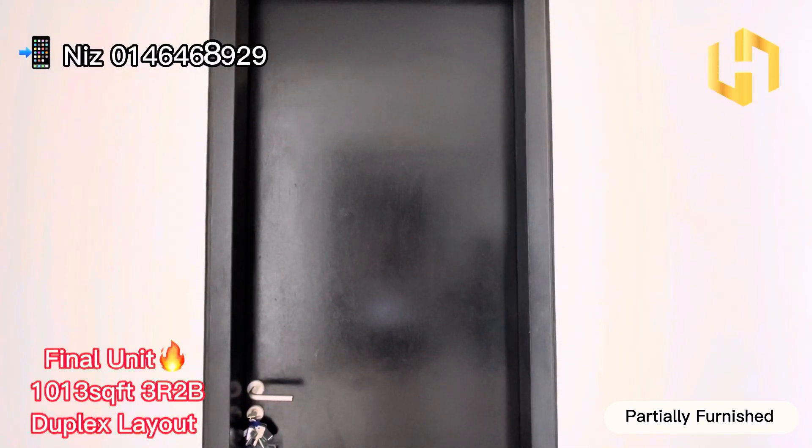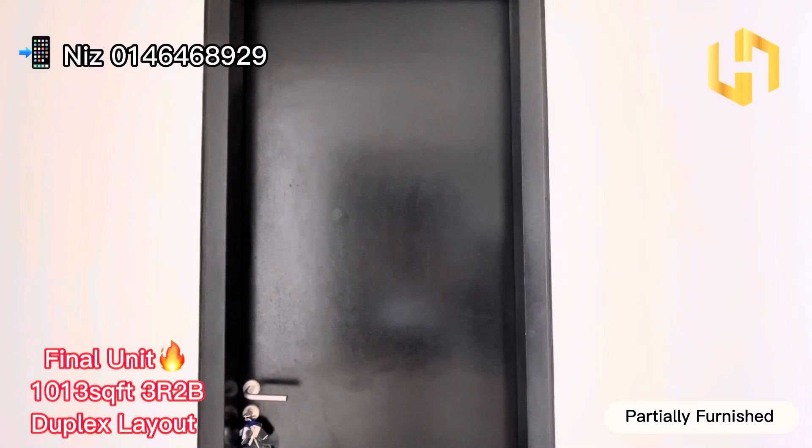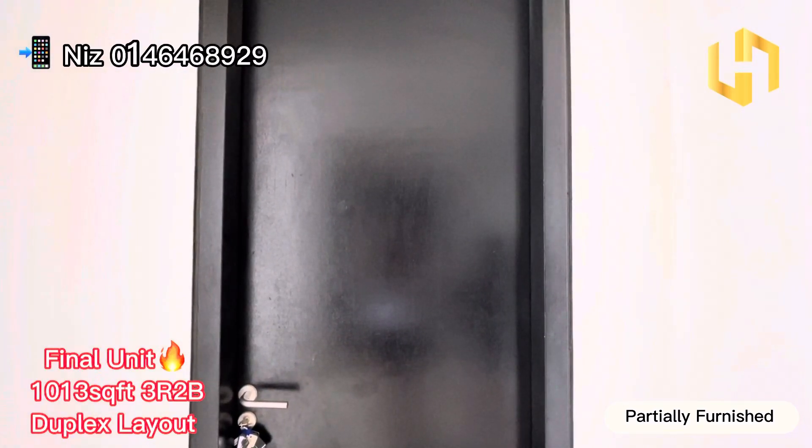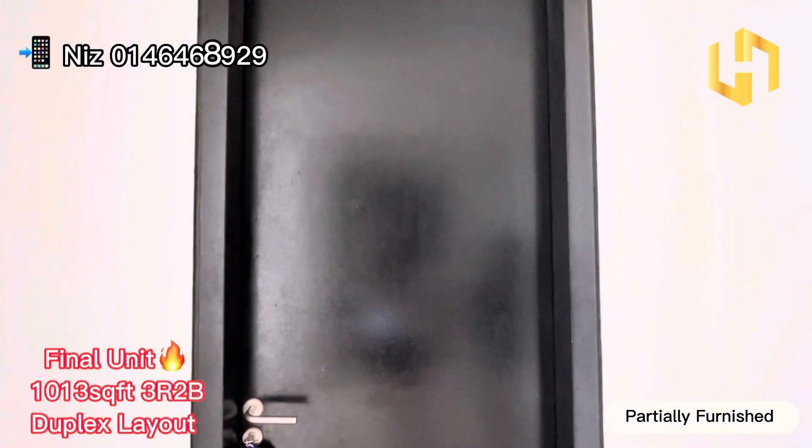Hi everyone, Shani's here again. Today I'm going to show you Central Soho, a different kind of layout — 1,013 square feet, 3 bedrooms and 2 bathrooms. So let's go.